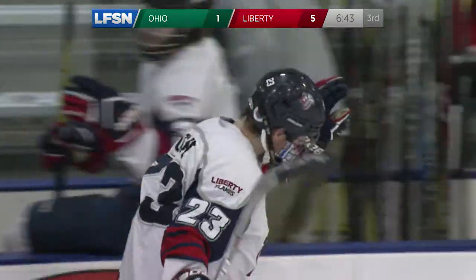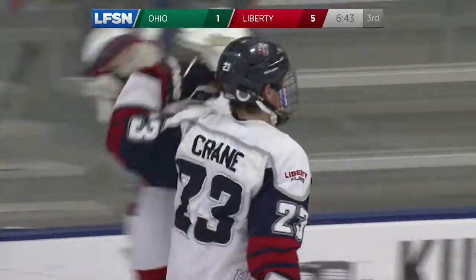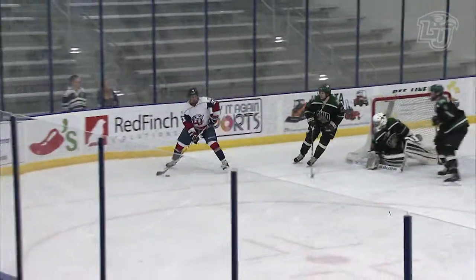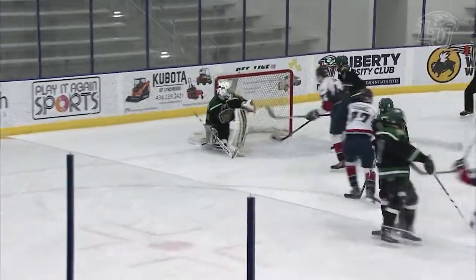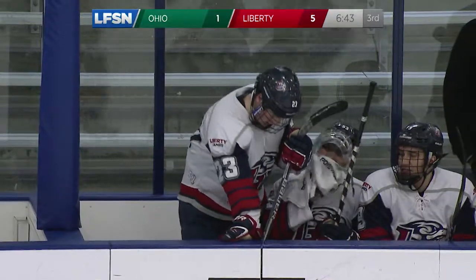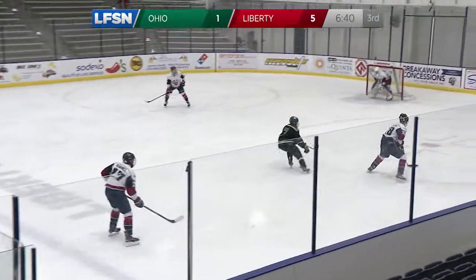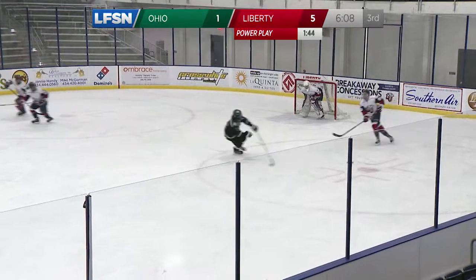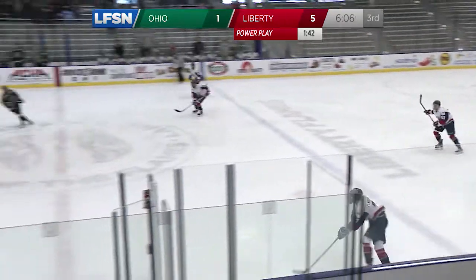That's just a beautiful shot right there. The post is finally the friend of the Liberty Flames. He got a lucky bounce off the post on that one, but he got just the right angle to hit that post and get it to bounce in. And they'll be down a man for another minute and 40 seconds.